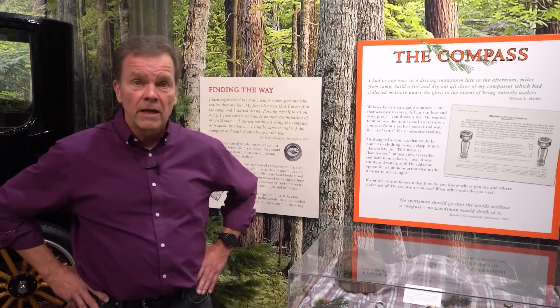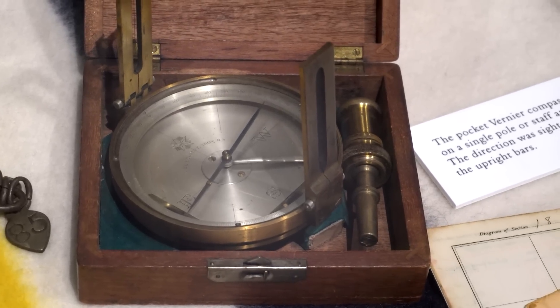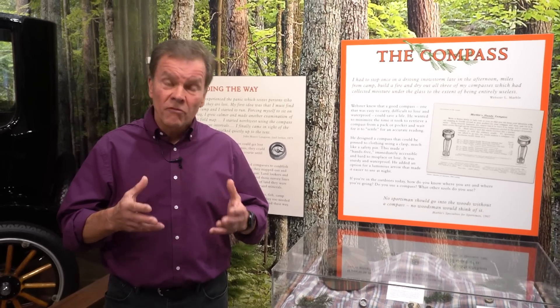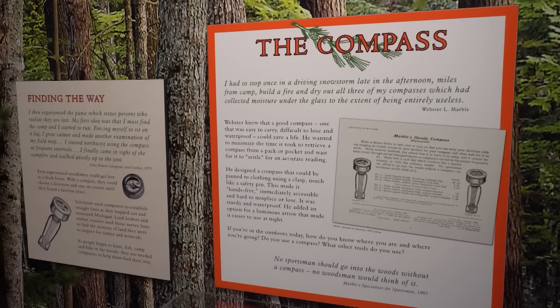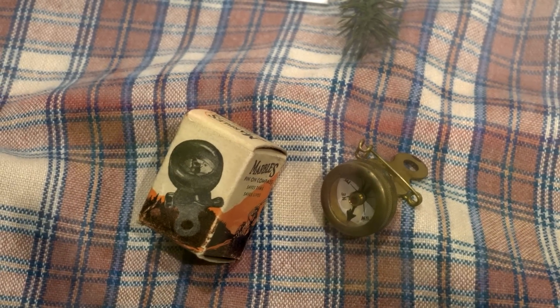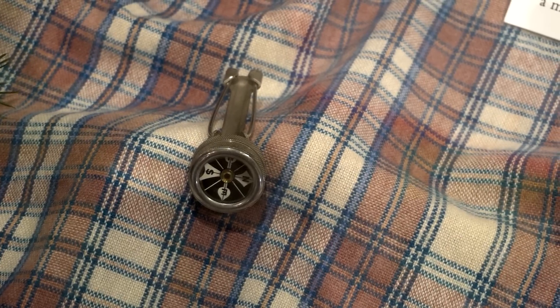The compasses that timber cruisers carried in the late 1800s were often large and couldn't fit in a pocket, and they were not waterproof — they would fog up and become extremely difficult to read in cold and wet conditions. Webster invented a better compass: a small, waterproof, luminous compass that could fit in your pocket or pin on your coat. All you had to do was look down to get your bearings while walking through the woods.